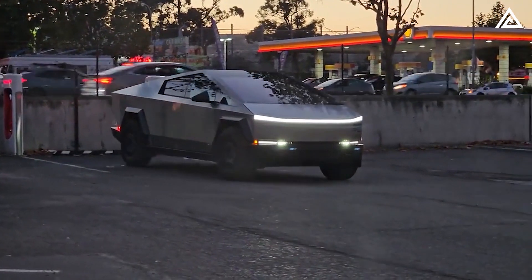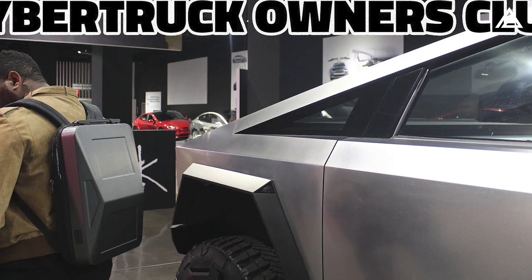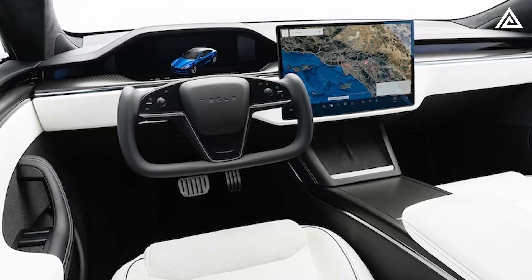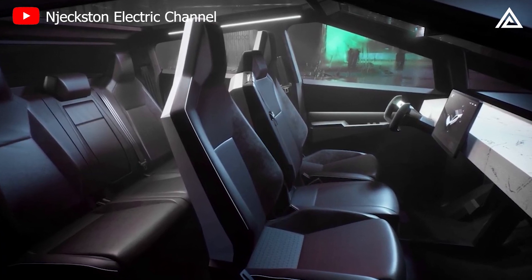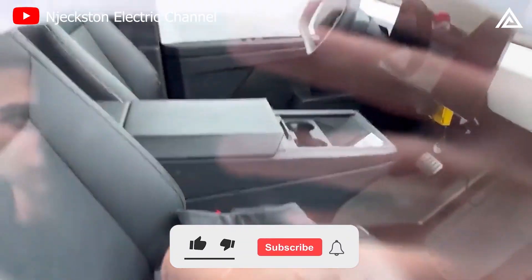Diving into the comparison, the recent video of the Cybertruck's interior brings to light several distinct features, contrasting notably with prior leaks and announcements. In the past, leaked images, especially those on the Cybertruck Owners Club, showcased an octagonal steering wheel and a large central touchscreen, which were both minimalist and futuristic in design. The steering wheel — a unique blend between a traditional and Tesla's yoke design — and the touchscreen, which appeared to be the vehicle's control hub, were particularly highlighted. Additionally, the center console was sleek, featuring a sliding cover reminiscent of the truck bed's tonneau cover.